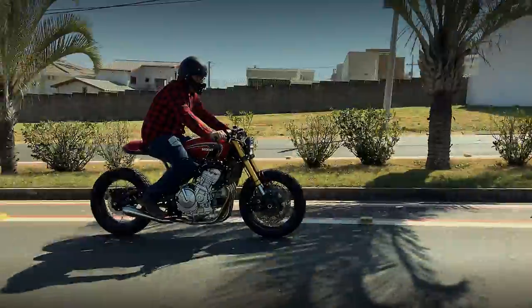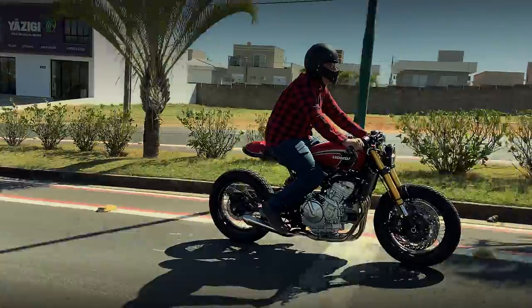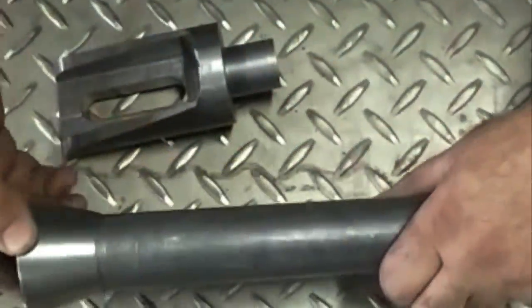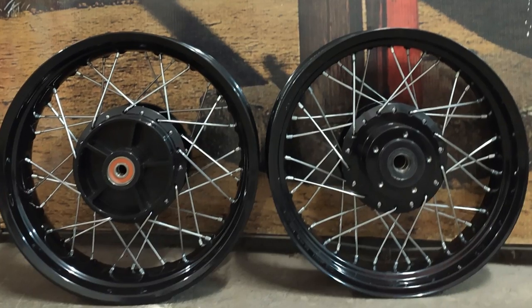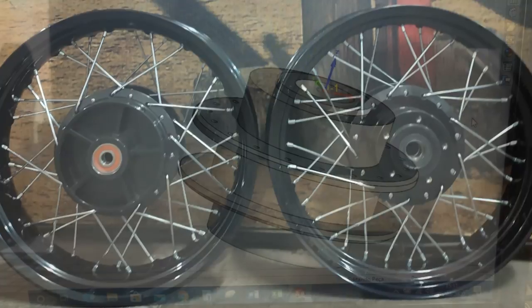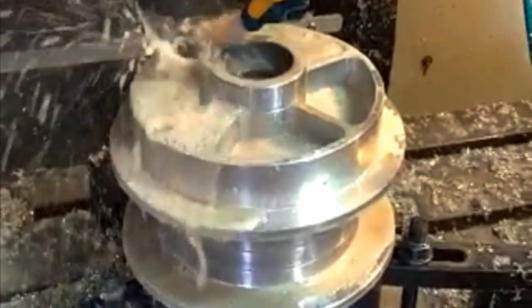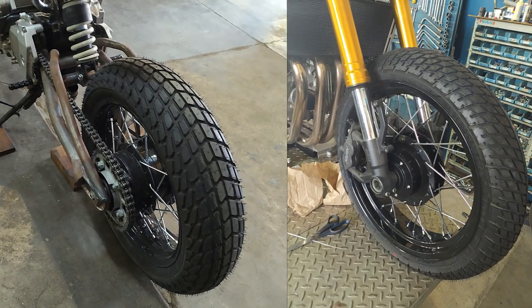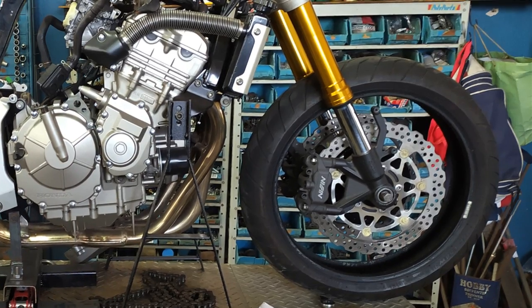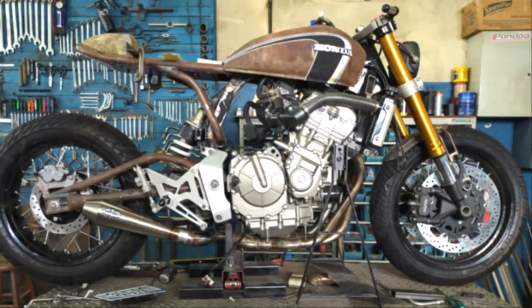But if you think I already finished describing all the modifications of the project, then you are wrong — because now come the most impressive details. To create the spoked wheels, they had to design the two hubs and make them from scratch using a CNC milling machine. After the first tests, Rodrigo wasn't happy with the Kawasaki front disc brakes — they looked too modern for the project. And so they decided to make their own discs, but with some classic flavor, just to match with the rest.